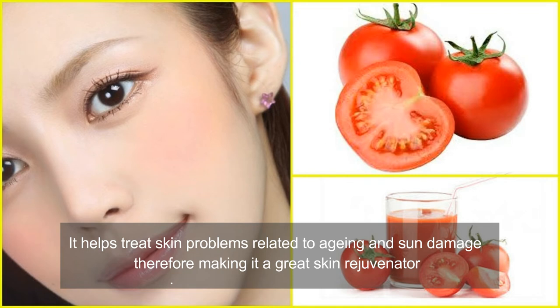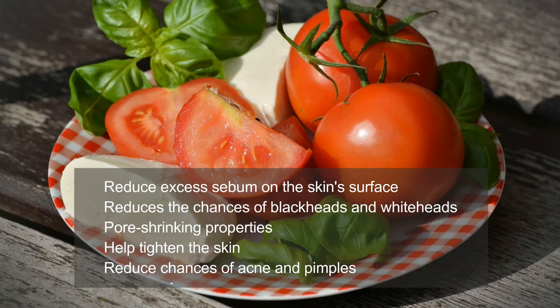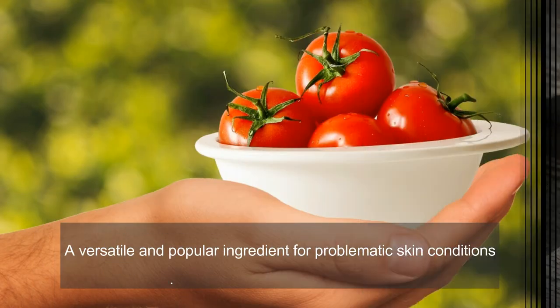Tomatoes also help treat skin problems like aging and sun damage, therefore making them a great skin rejuvenator. Tomatoes help reduce excess sebum on the skin surface, preventing oil buildup, which further reduces the chances of blackheads and whiteheads. Since they have pore-shrinking properties and help tighten the skin, chances of acne and pimples are also greatly reduced.